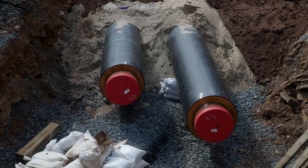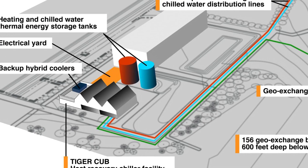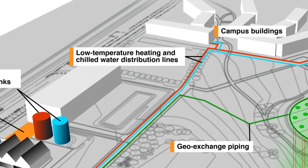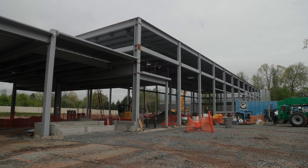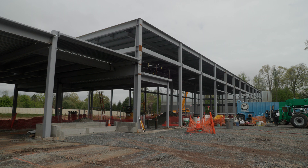Chilled water for cooling is already supplied to campus buildings through a similar system. The transition from steam to hot water heating is a once-in-a-century activity — it's a singular moment in the university's history. Right now we're installing infrastructure that will be used for the next hundred years and allow us to transition to a net-zero carbon future.